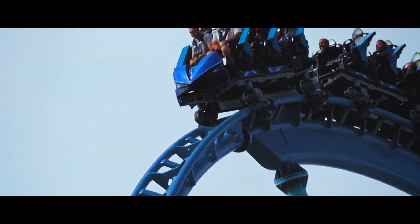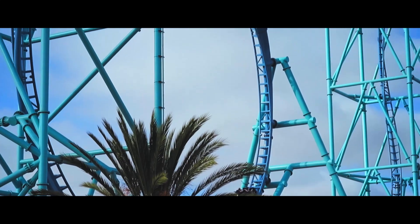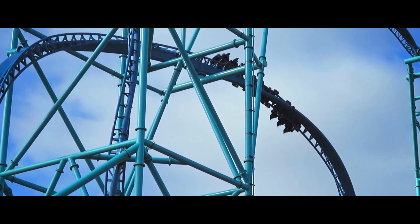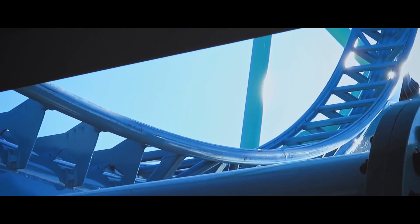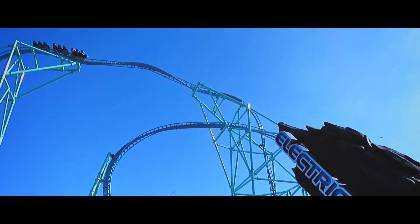Moreover, like Demon, Vertical Velocity just doesn't gain that long of a line and is somewhat problematic. I haven't experienced one of these models myself, but I think the public would love it and it would generate much longer lines.